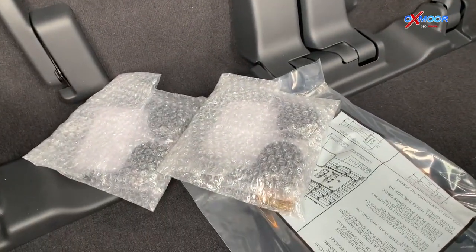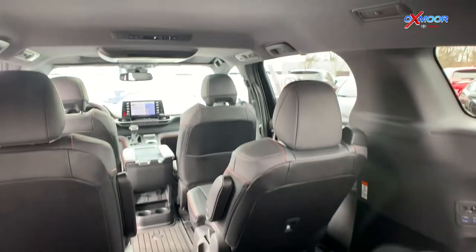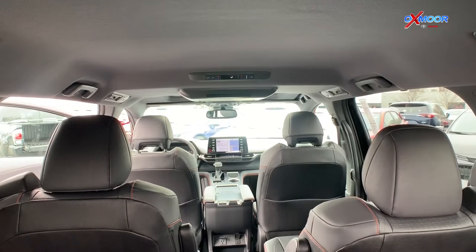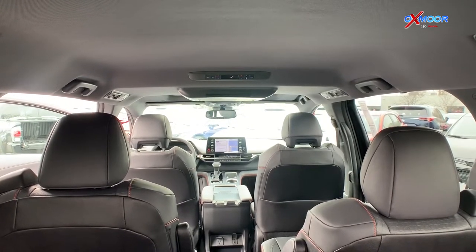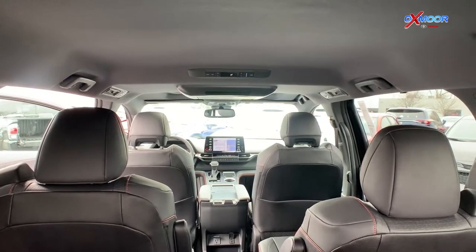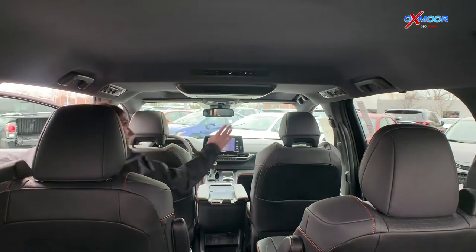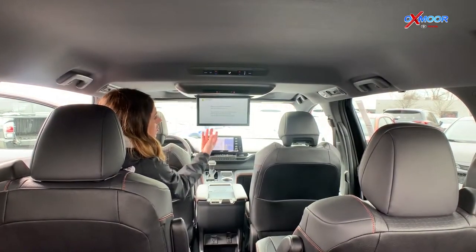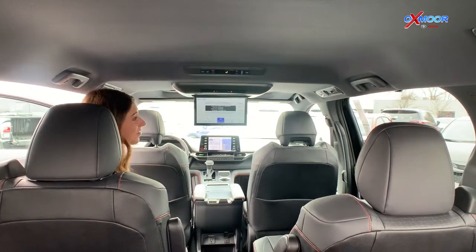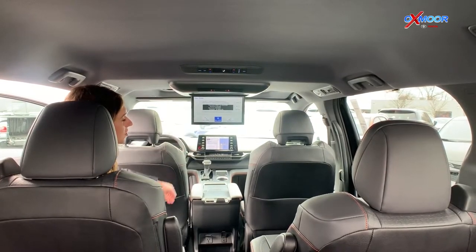We have headphones back here — we didn't touch on this earlier. Up there in the ceiling, there is a section for the DVD Entertainment Center. This is an 11.6-inch screen, and you can see it from back here really well. Your passengers in the back can watch a movie or whatever. You also have HDMI too.